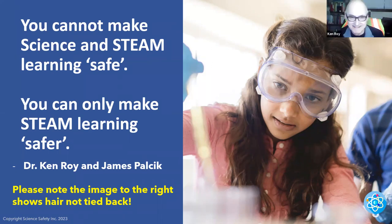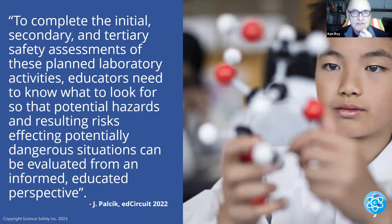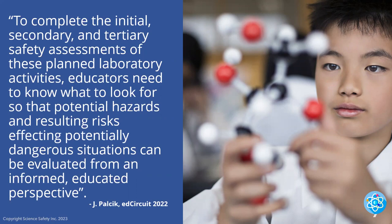To complete the initial, secondary, and tertiary safety assessments of planned laboratory activities, educators need to know what to look for — so that potential safety hazards and resulting health and safety risks affecting potentially dangerous situations can be evaluated from an informed, educated perspective. We're not just guessing. There is a means to do this in a logical, safer way. And kudos to the author of that quote — that was a great quote.